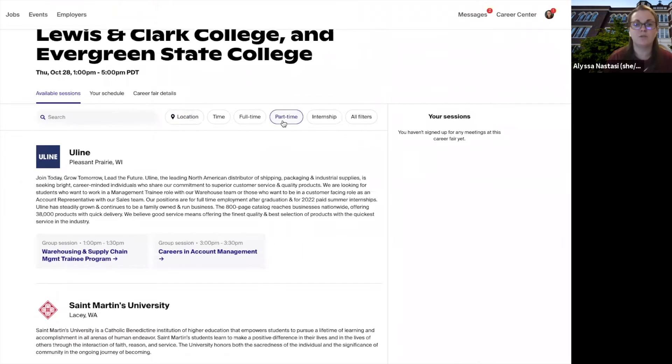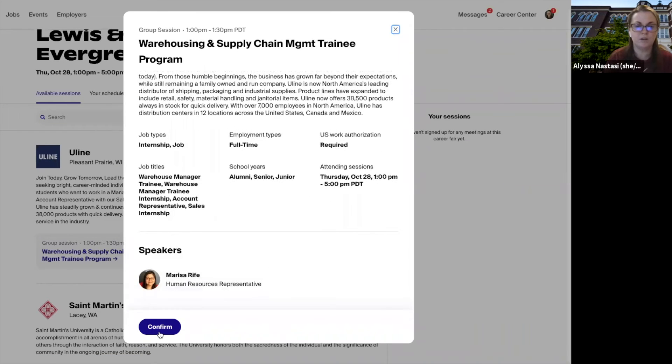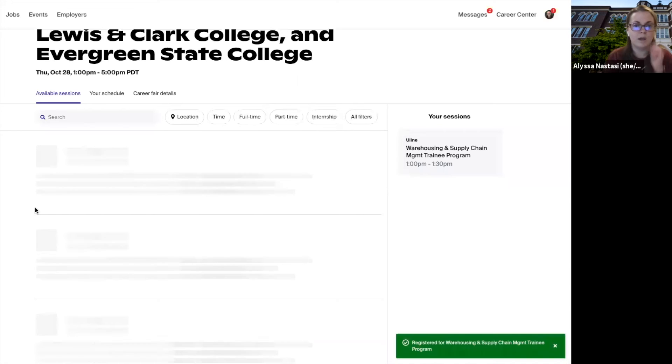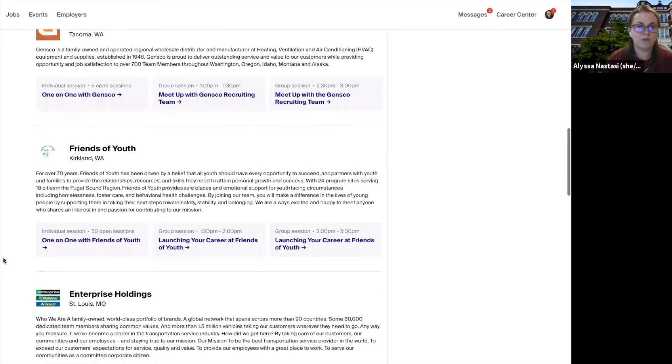You can also use these buttons up here to organize by organizations recruiting for internships versus full-time jobs, or whatever it is you're looking for. Let's say I wanted to attend this group session right here — I'll click that, read up all about it, and then click Confirm. Now I have that group session scheduled.